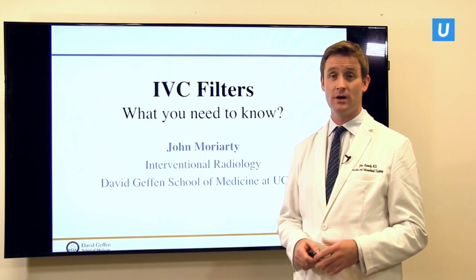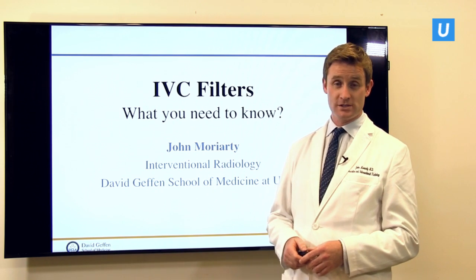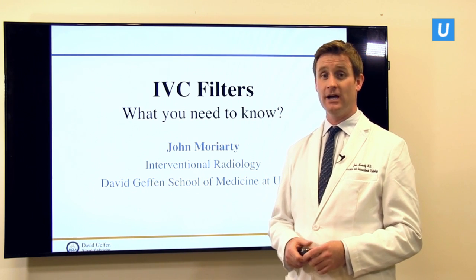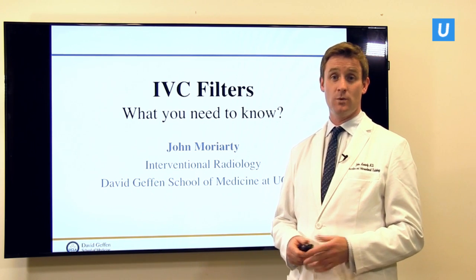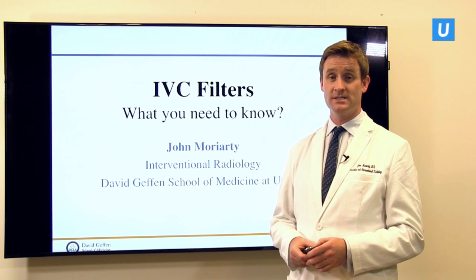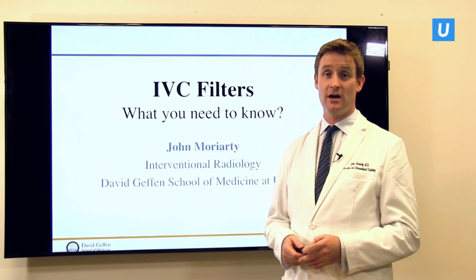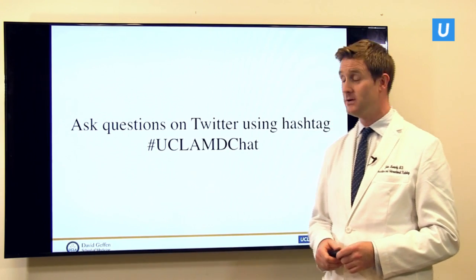This is something you've probably heard about or seen on TV, often associated with a lawsuit or a problem where someone has had an issue with either taking them out or breaking. So I'd like to give you a bit of background as to what an IVC filter is and what we talk about when we say it's working or it's broken. This will be about 20 minutes long and then we're going to answer some questions.